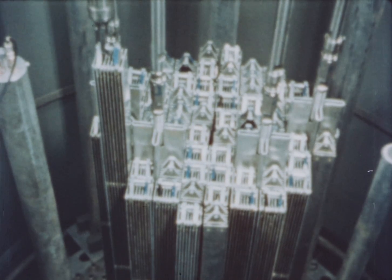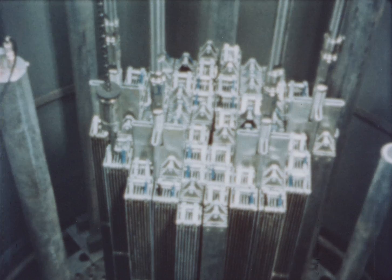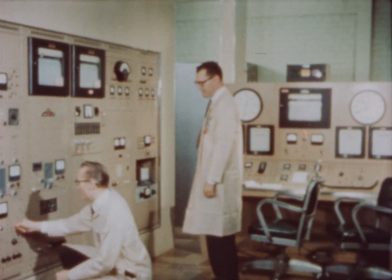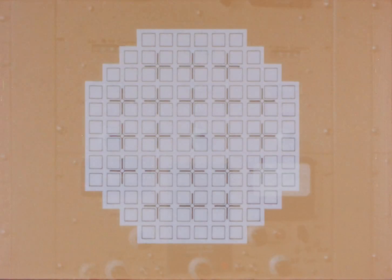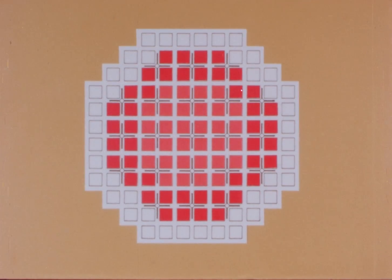Two particular problem areas were uncovered. One: the ratio of peak to average power in the core exceeded the design value of 4.2 by about 25 percent. This was solved by incorporating variable U-235 concentrations within the fuel rods in each element, and by zone loading. The uranium loading varies in each of three zones — lowest in the center zone of the core, increased in the next outer zone, and greatest in the outside zone. This combination of zone loading and variable uranium concentration within each fuel element resulted in a ratio of peak to average power that satisfied design requirements.